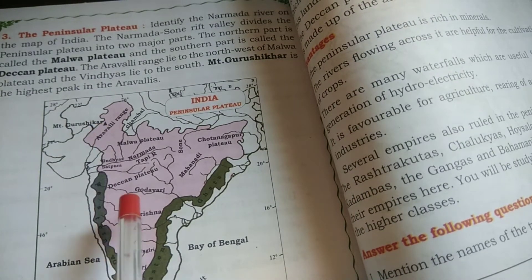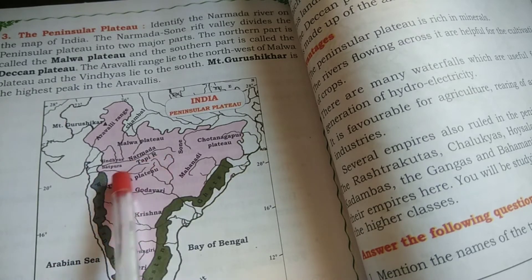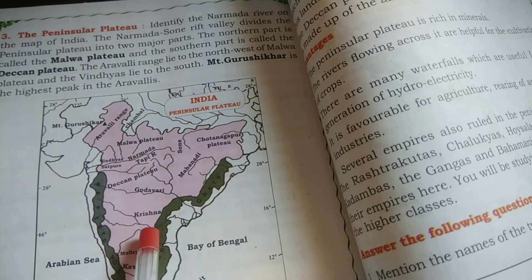The Vindhya Range is situated in the southern part of the Malwa Plateau. The Satpura, Maikal, Rajmahal, and Amarakantak Ranges lie to the north of the Deccan Plateau and are already situated within the Deccan Plateau region.